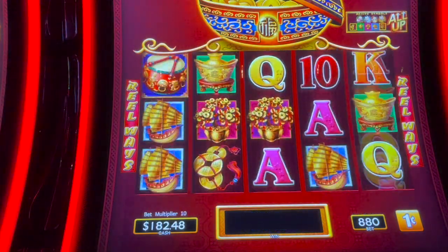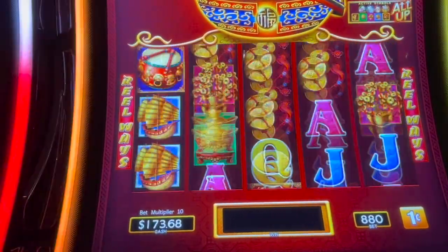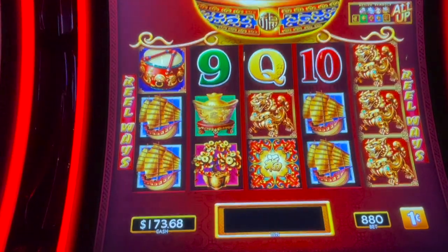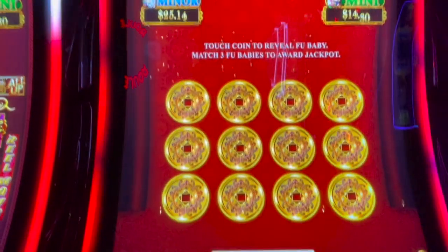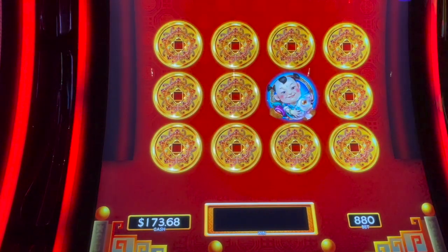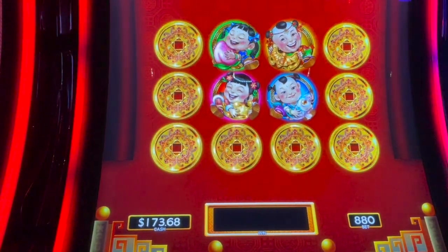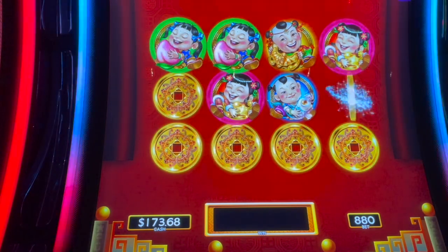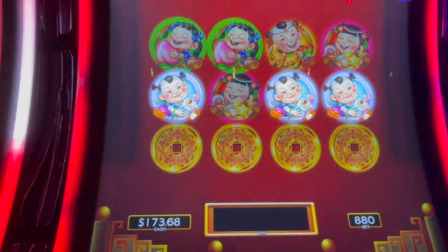How about some drums? Okay, there's one — we need three. Oh, we needed that second column. Close the pot again. The machine likes to close the pot: minor, major, grand, mini, major, mini, minor — minor again for $25.14.